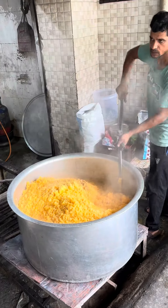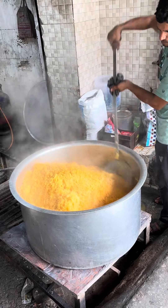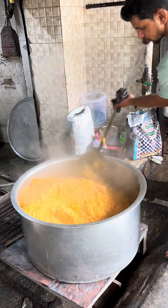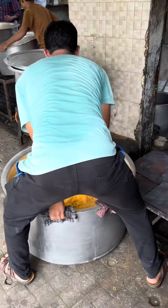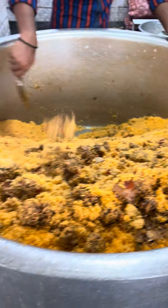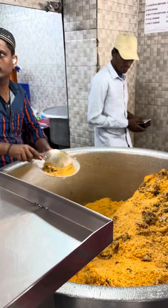The biryani is ready. The rice is ready and we can cook it. Let's see.